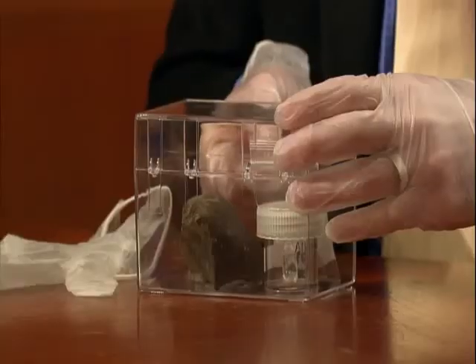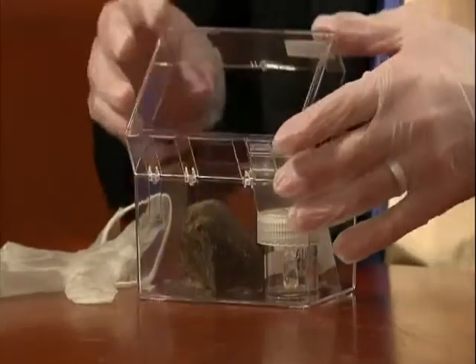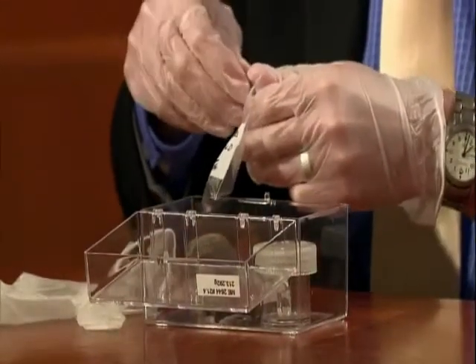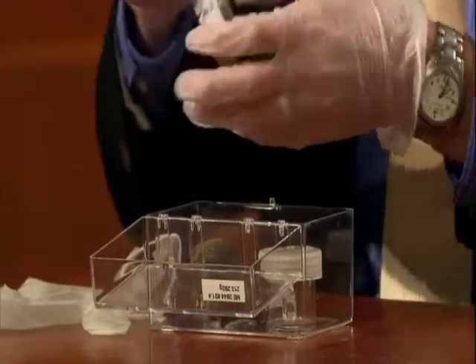These meteorites come from way out in the asteroid belt. There are different types of meteorites and different types of asteroids. As the name implies, carbonaceous chondrite has a lot of carbon in it, but it also has a lot of water, silicate minerals, oxide minerals, and a whole bunch of other compounds.